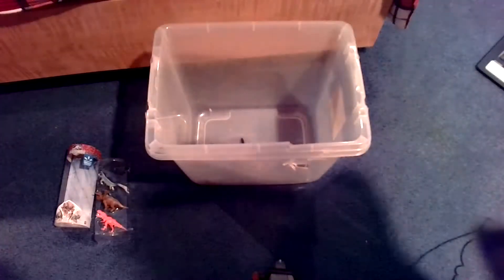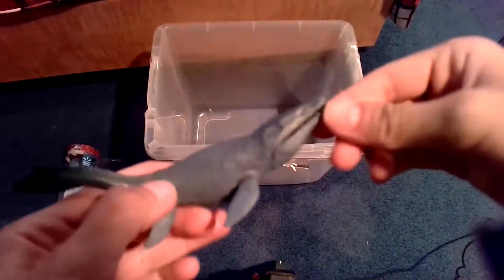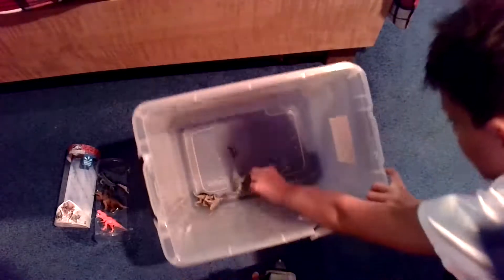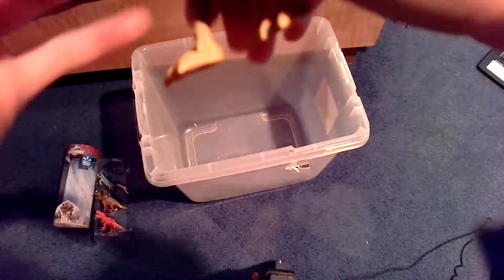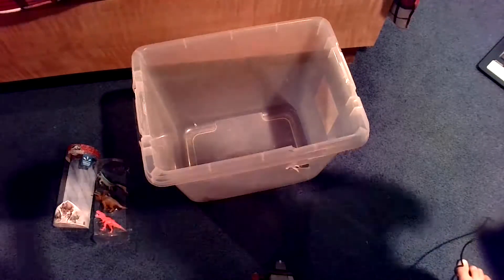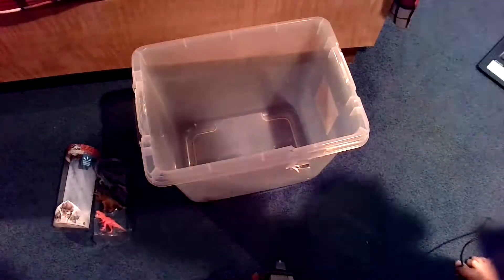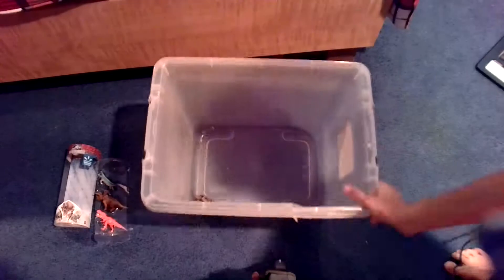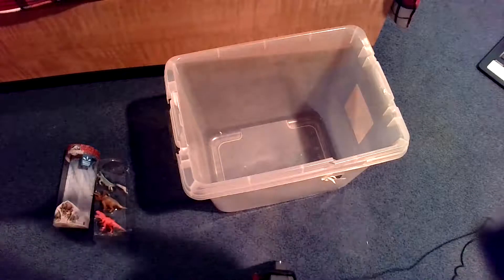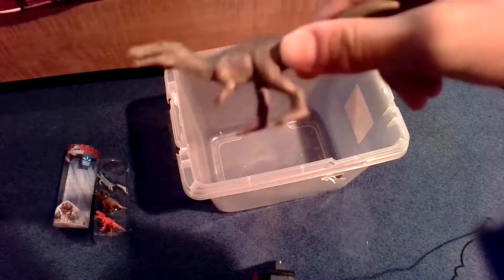Here we have one we haven't seen in a while — the Mosasaurus. Here we have a Mononychus. Mononychus kind of look like chickens a lot, even though Gallimimus don't — and Gallimimus are known as the chicken mimic, which is pretty weird. We have two more. This is the Baryonyx Chaos, and this is an old vintage Spinosaurus toy.